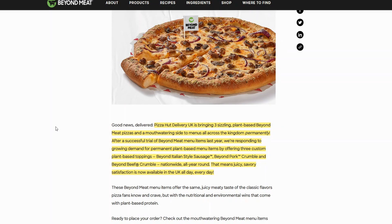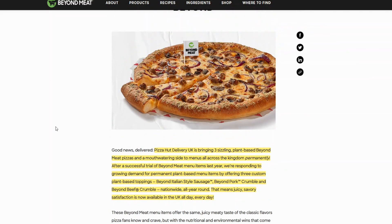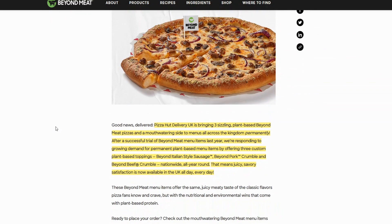If we could see KFC and Taco Bell follow through next, then this is pretty huge especially in the US. But as we all know, the UK has a higher demand for plant-based meat, so it is no surprise that the UK was the first country to have the permanent addition. I'm going to read this really quick and then we're also going to take a look at the Beyond charts because I haven't given you guys a technical analysis update in a while.